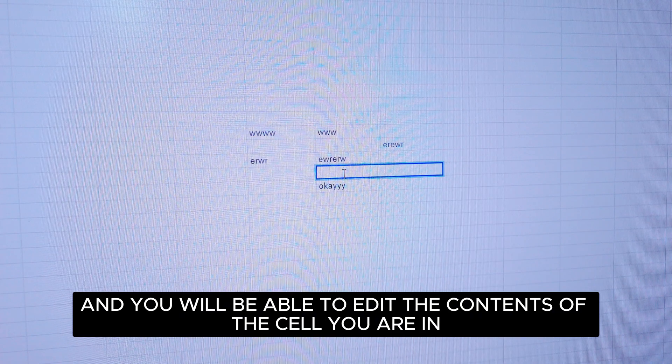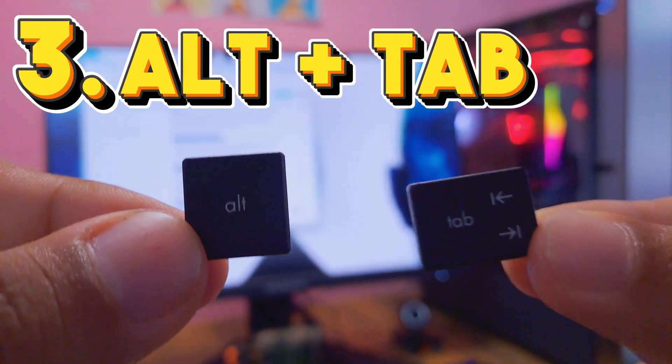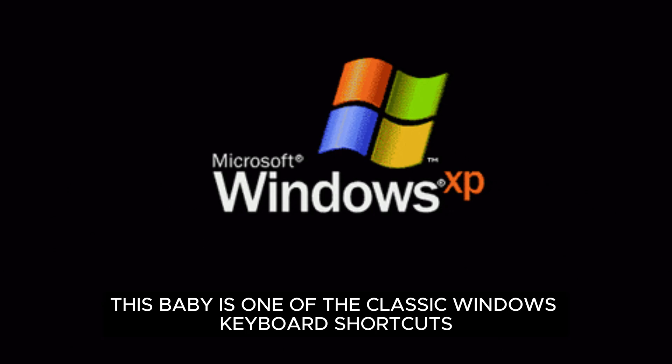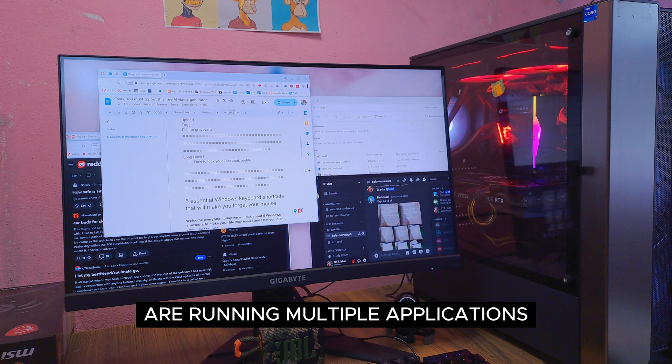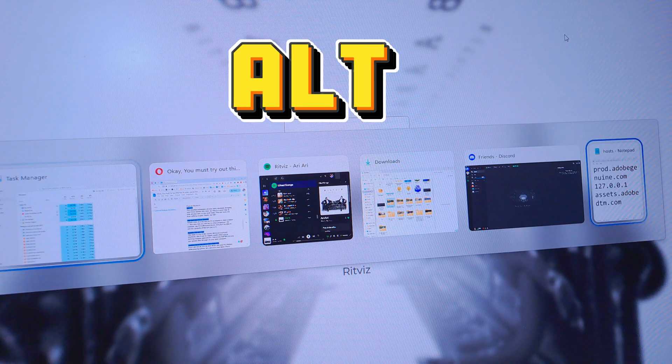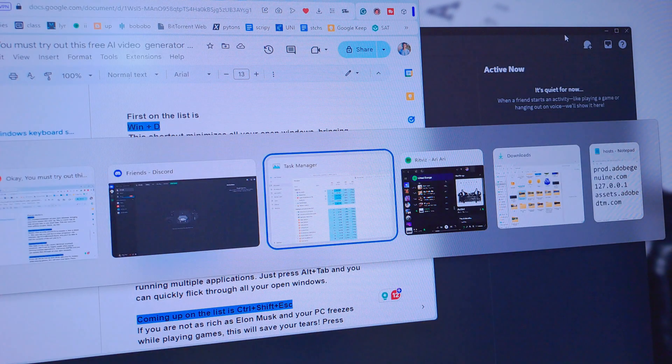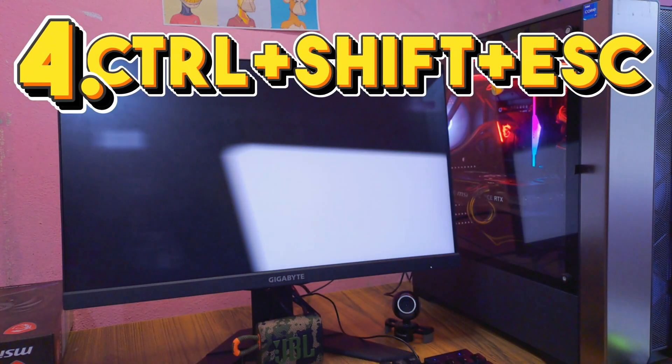Number three is Alt+Tab. This is one of the classic Windows keyboard shortcuts and it can be hugely useful when you are running multiple applications. Just press Alt+Tab and you can quickly flick through all your open windows.